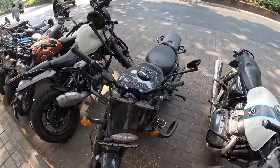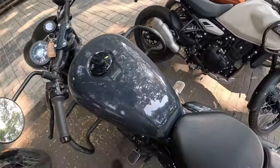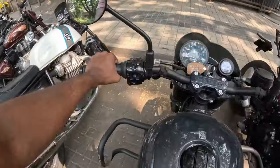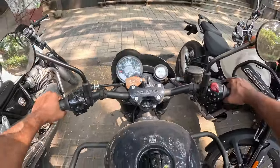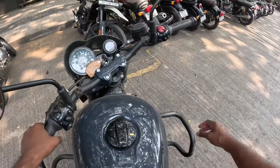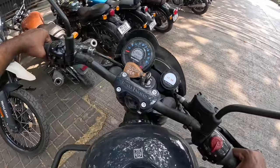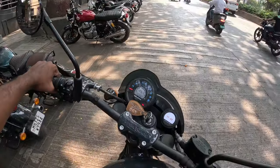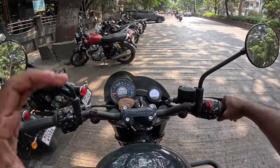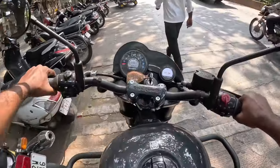It is a very different bike compared to the other Royal Enfield siblings. Let's go for a test — it's a very compact bike. My feet touch the ground very easily. I am 5'7" and it doesn't feel that heavy. I have an Interceptor 650 and this feels lighter than that. It sounds very similar to the SuperMeteor.